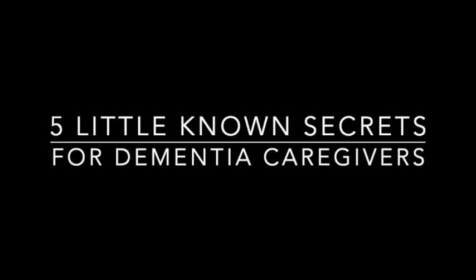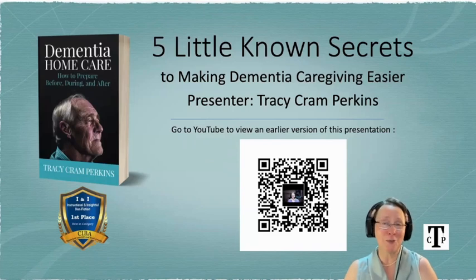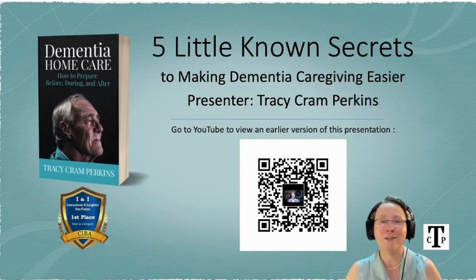Five Little Known Secrets for Dementia Caregivers with Tracy Cram Perkins. Hi there, I am Tracy Cram Perkins, the host of the Dementia Home Care Show here on USA Global TV and Radio. I am also the author of the book of the same name. You'll see this QR code — this is for an extended version of the same talk, so if you want to see the full hour-long version, feel free to scan the code. We'll talk about five little known secrets to make it a little easier to do dementia caregiving.